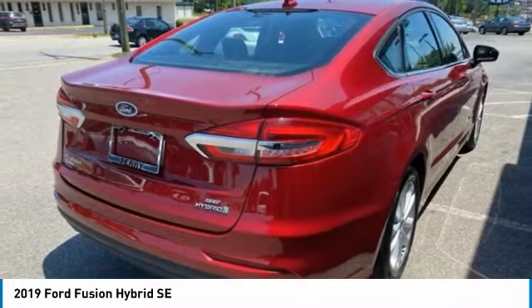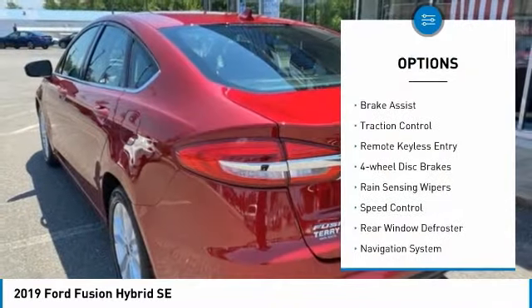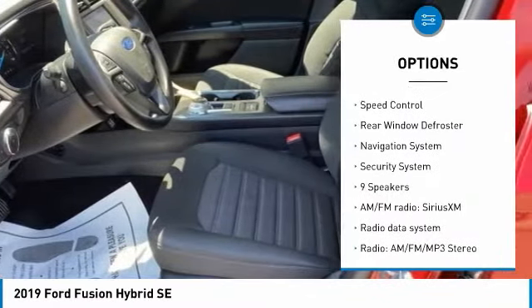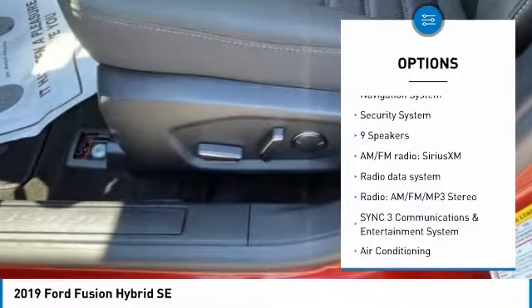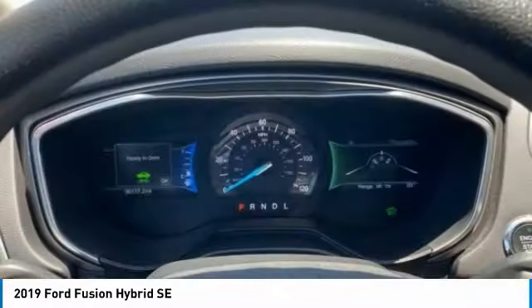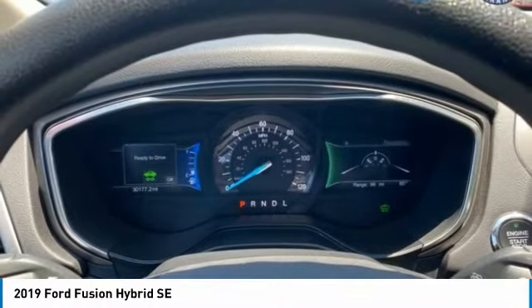Here are some of this vehicle's great options: electronic stability control, brake assist, traction control, remote keyless entry, four-wheel disc brakes, rain-sensing wipers, speed control, rear window defroster, navigation system, security system.